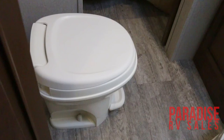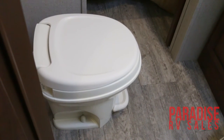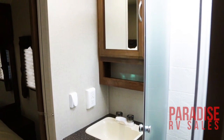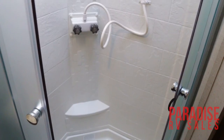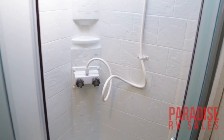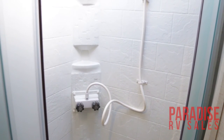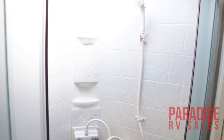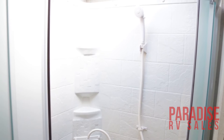When you step into the bathroom, you're going to see you do have a really nice foot-flush toilet right here. You're also going to have your vanity area with a sink. You also do have the fully glass surround corner shower with a skylight overhead for your extra tall folks — that is going to give you about another four inches of headspace there, so you're not bumping your head on the roof while you're taking a shower.